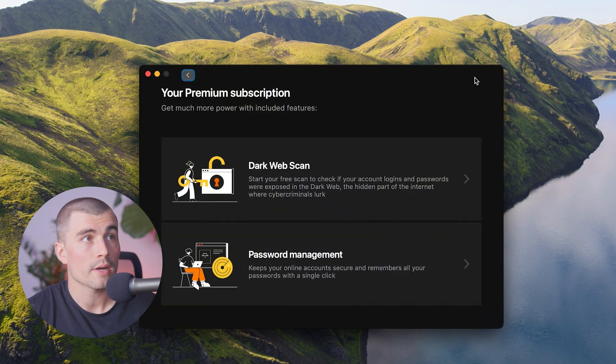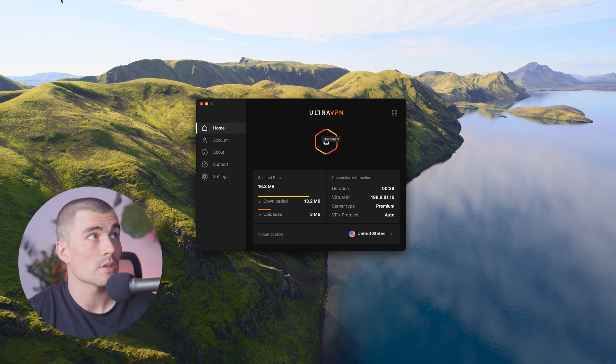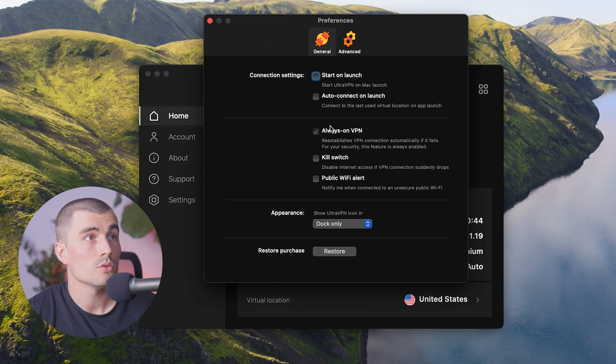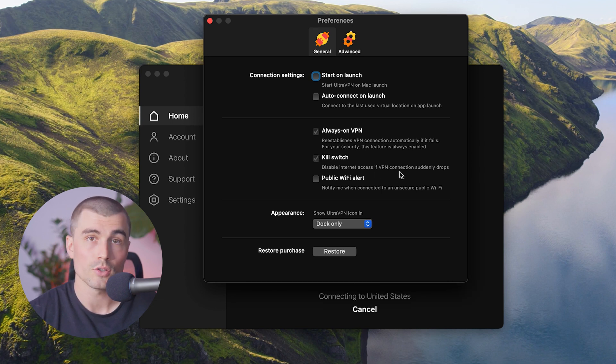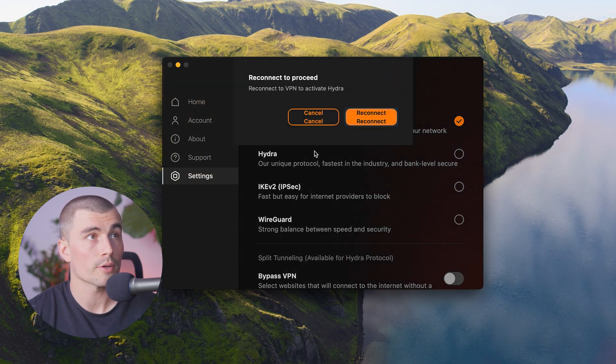To access features like dark web scan and password management, click the top right corner of the app. To access the kill switch, go to Settings and turn on Kill Switch — this disables internet access if the VPN connection suddenly drops, keeping your data safe while browsing. Also in Settings, you can select the Hydro Protocol that I mentioned earlier.